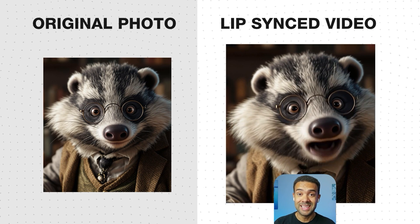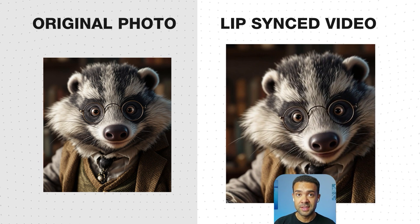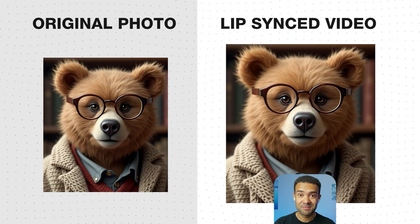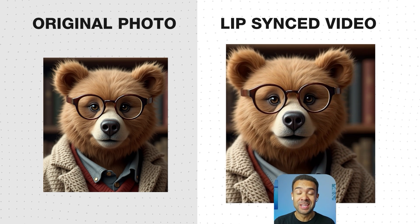This avatar isn't even a real person. It's digital artwork I brought to life, proving that this works on literally any image — people, artwork, even pets. I've spent two weeks exploring every aspect of this technology, and what I've discovered will blow your mind.